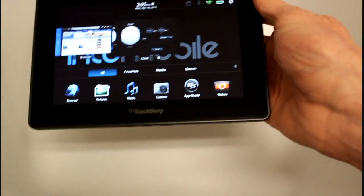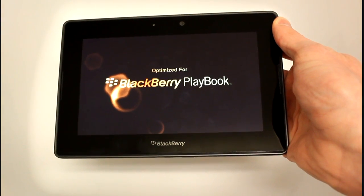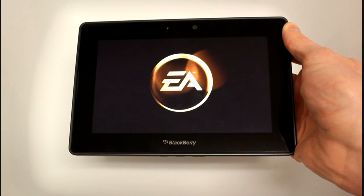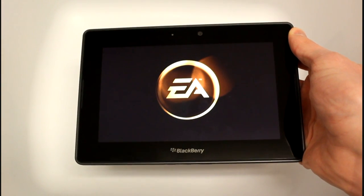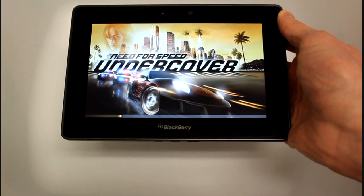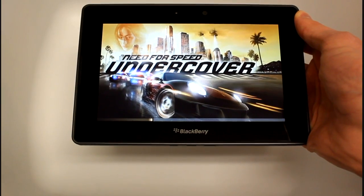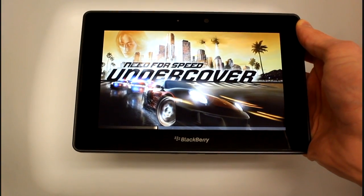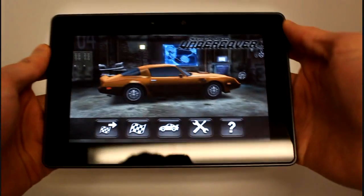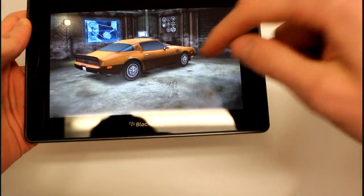Moving on, we've got Need for Speed Undercover. You've probably seen some demos of this in RIM's official demonstrations. It's a 3D racing game that comes included with the Playbook. It uses the accelerometer to steer, and the more you race the more cash you get, which you can spend on buying new cars or pimping out those cars with new stuff. It's a really good case study for what the horsepower in the Playbook is capable of. It has a dual core 1GHz processor, 1GB of RAM, and a 1024x600 display. The stereo speakers on either side are really good.